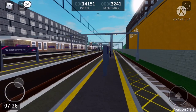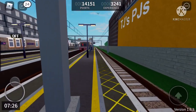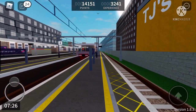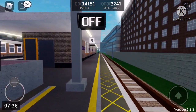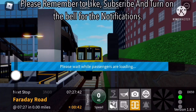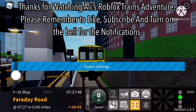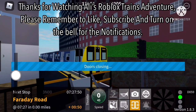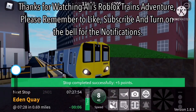Anyways, that's gonna be it for now. Thanks for watching Ali's Roblox Trains Adventure. Please remember to like and subscribe and turn on the bell for notifications. And I'll see you guys at Femir. Goodbye!